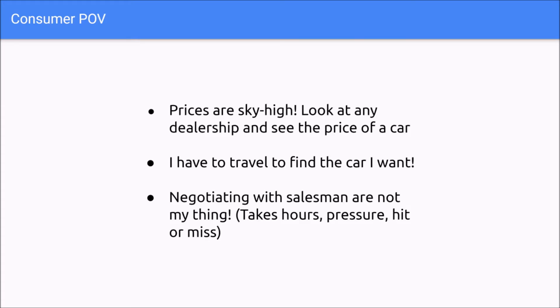Here's some possible insight on how our customers think about the car market today. The prices of cars right now are sky high — astronomical. People have to travel to find the car they want and go to the dealership. Negotiating with salespeople takes away all my time, and it's very hard and stressful.